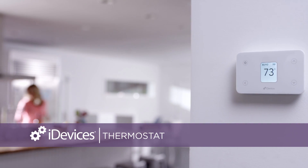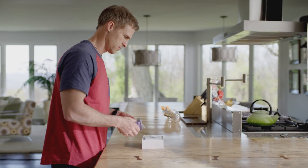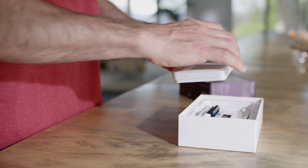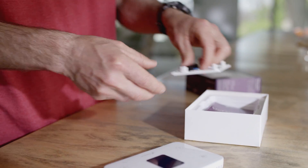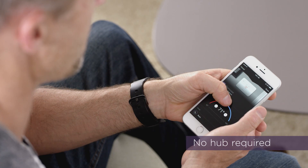iDevices thermostat is a Wi-Fi enabled thermostat you can control from anywhere. Getting started is simple. Install the thermostat using the how-to guide and hardware provided. Download the app and just like that you're connected.